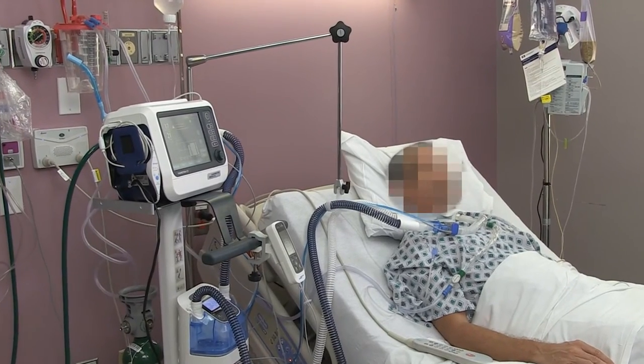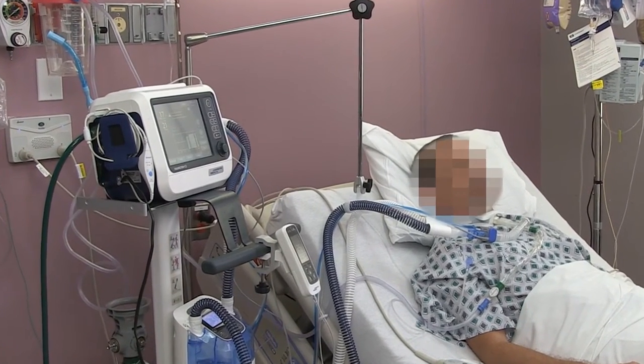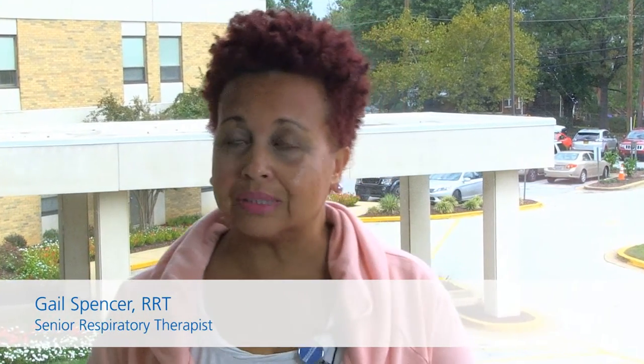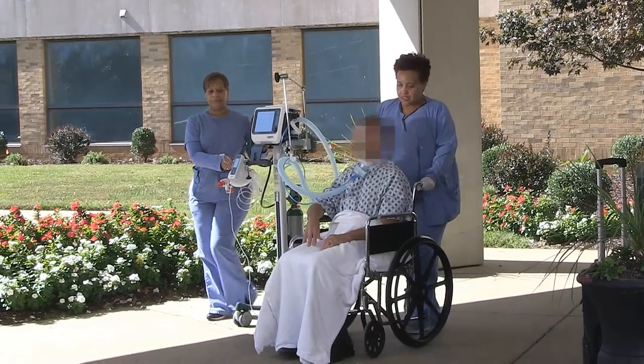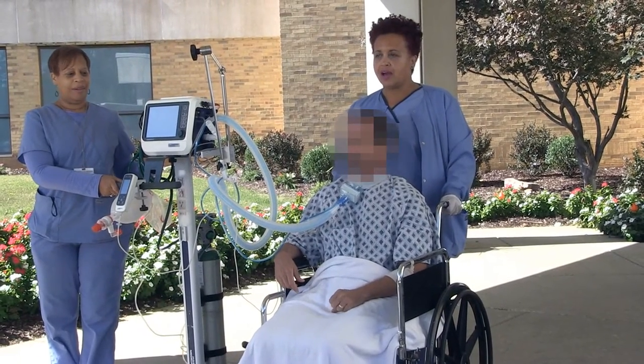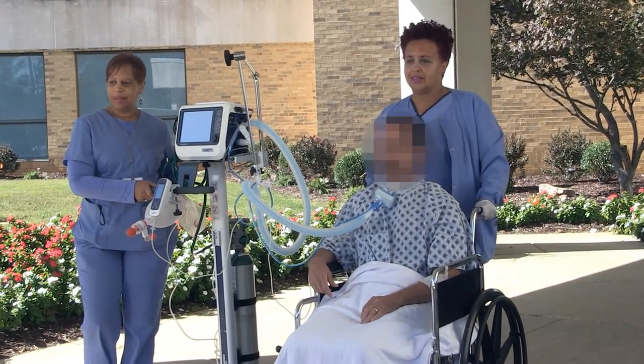When we have to intubate a patient, switching out equipment is a great plus. We also find it very useful when we transport patients. What surprised me the most about the C1 was the battery lasting four hours, which made it better for transporting patients without having to bag them. Some of our patients we've taken outside so they could go to the day room and still be on their breathing machines — I like that about it.